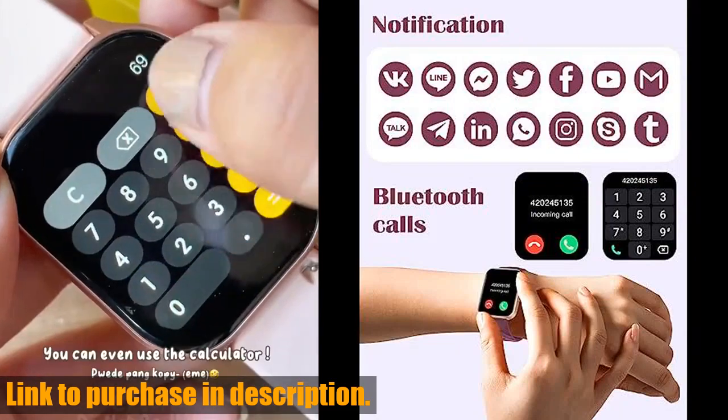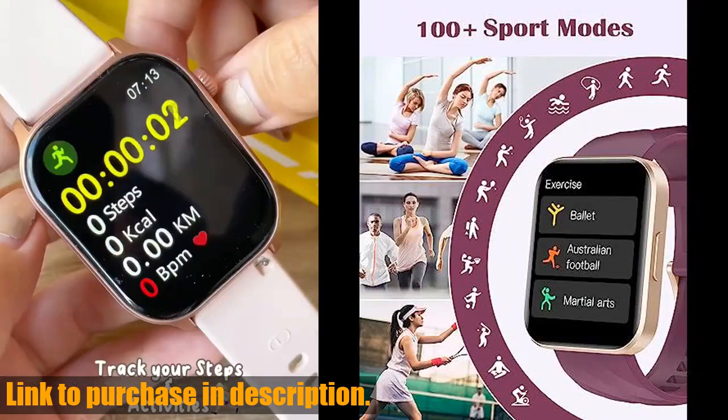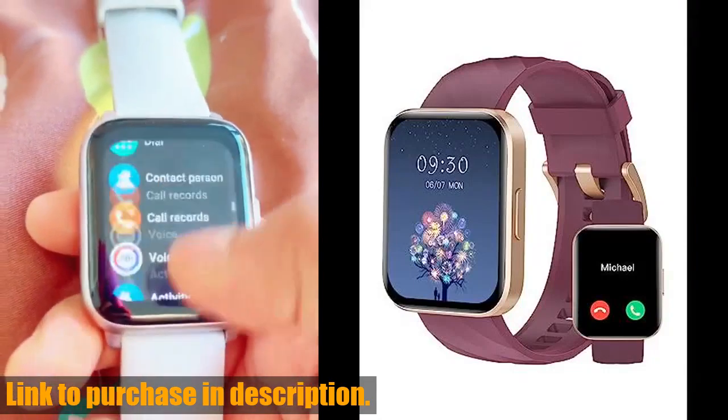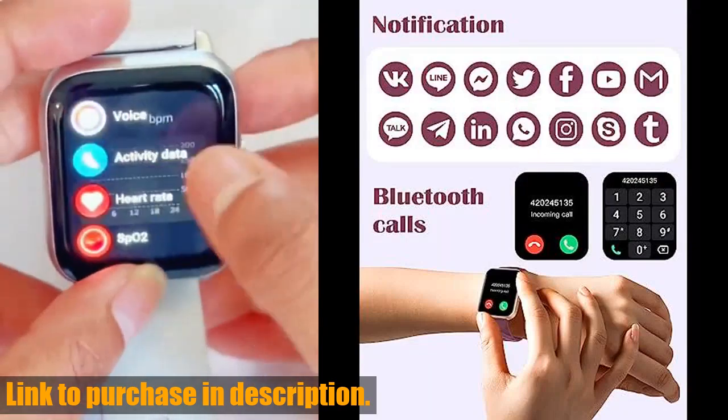But it's not just a pretty face — the D1 smartwatch features over 100 sports modes and can automatically track your daily steps, distance, and calories. Plus, it has 24-hour heart rate and blood oxygen monitoring to help you better understand your physical condition.